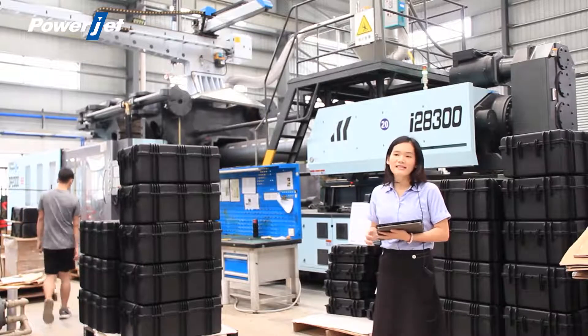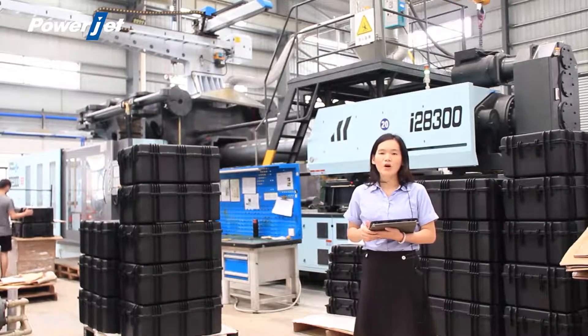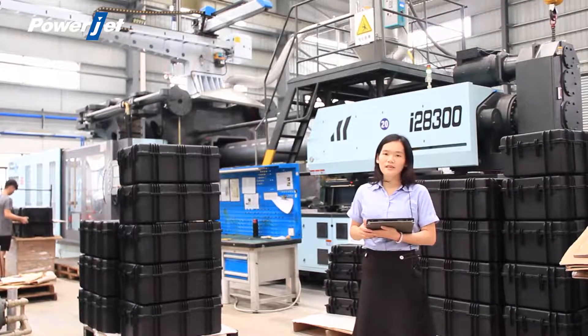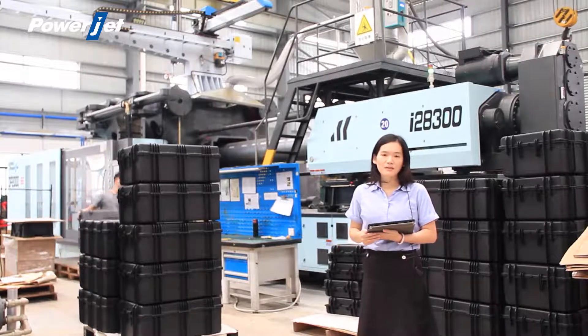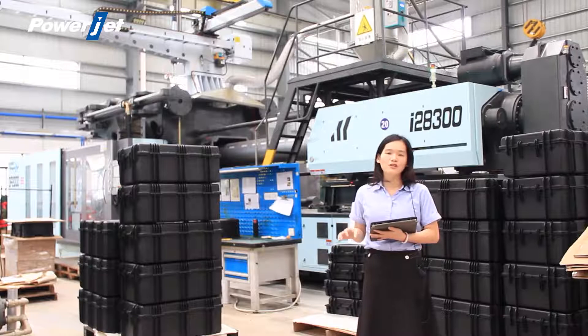In this case, our customers can spend less cost on the factory floor investment, or at the same size of the workshop, the customer can put more injection molding machines in the shop.